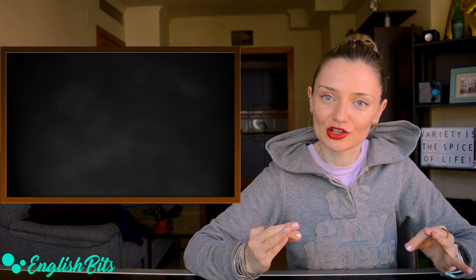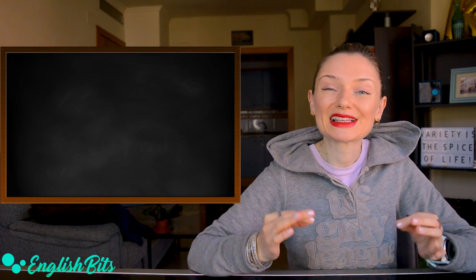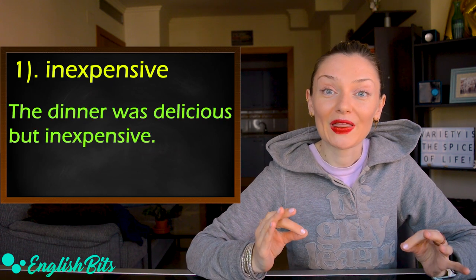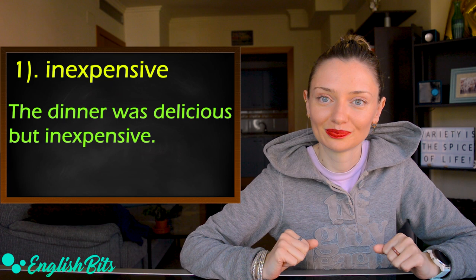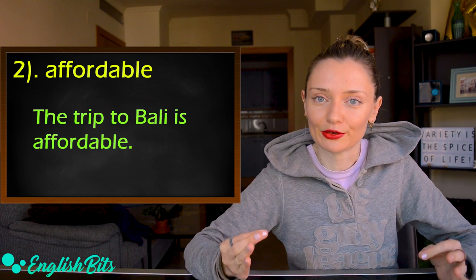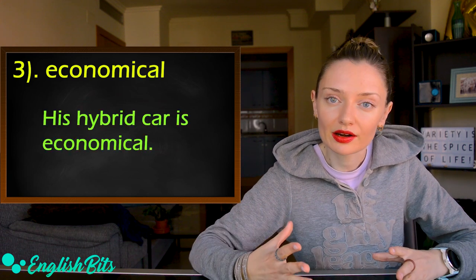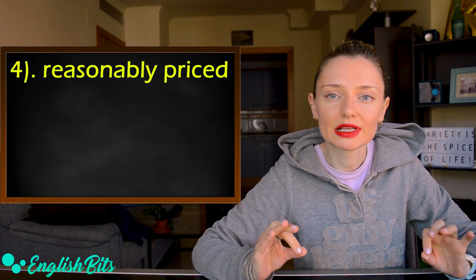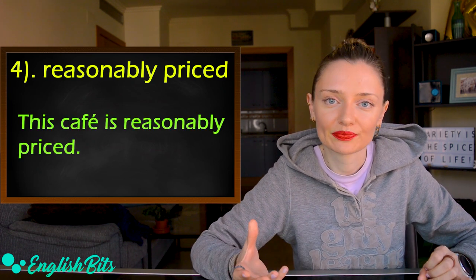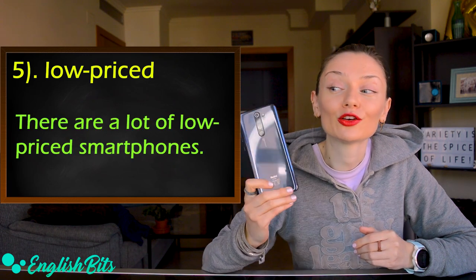Now let's move on to our second adjective, which is 'cheap.' We're going to look at seven ways to replace it. The first one is 'inexpensive.' Important: the prefix is 'in,' not 'an' — inexpensive. For example, the dinner was delicious, but inexpensive. The second option is 'affordable.' For example, the trip to Bali is affordable. Another synonym is 'economical.' For example, his hybrid car is economical. Number four is 'reasonably priced.' For example, this cafe is reasonably priced. Number five is 'low priced.' For example, there are a lot of low priced smartphones.